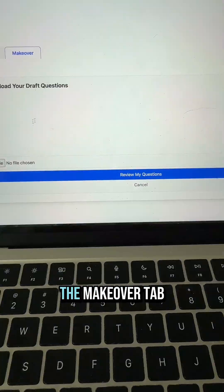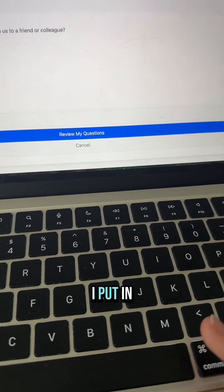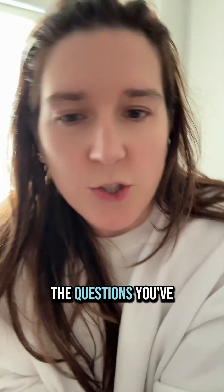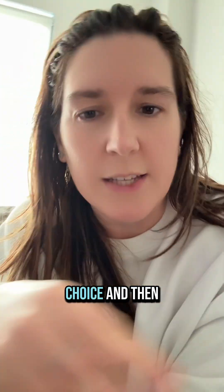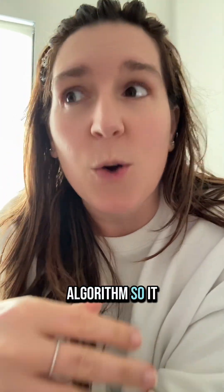When you go into your survey you would click the makeover tab, paste in some questions — I put in some purposely bad questions — and click review. Basically it's taking the questions you've input, parsing them so it can detect what's a question, what's a statement, what's an answer choice, and then running it through my fine-tuned AI algorithm to give you feedback.